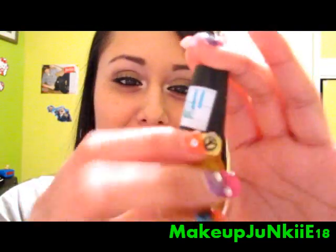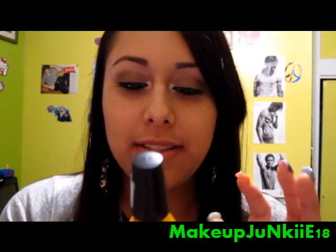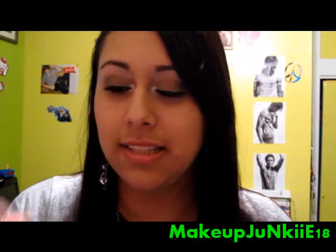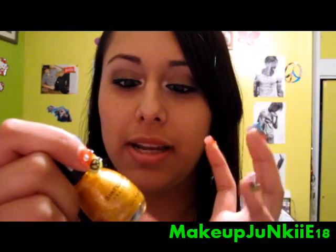Next color is This Is It, which is a really gorgeous dark yellow color. This is another color I'd recommend for the fall and winter season because it's also a really pretty holiday nail polish. It also has really pretty silver glitters in it.